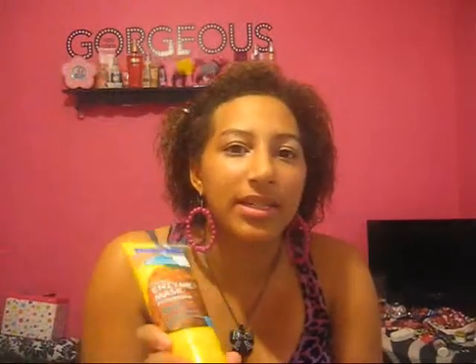The next thing is the Freeman Facial Enzyme Mask in Pineapple. I actually got this for Christmas, and I had it before but never used it. Then when I got it for Christmas I didn't really use it either. But recently I've been using it a lot and it seems like it's getting low because I've been using it so much. The consistency is exfoliating, but you can use it daily — even if your skin is sensitive, you could probably use it daily.